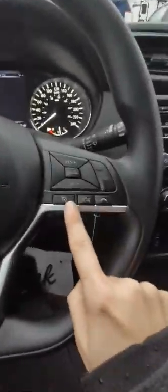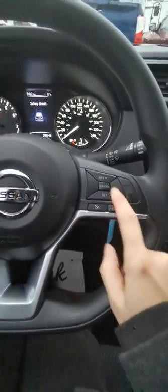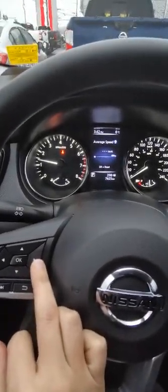Up on the steering wheel here you get your Bluetooth calling, your voice recognition for calling, as well as your cruise control. And here you can go through the drive assist settings just by clicking these buttons.